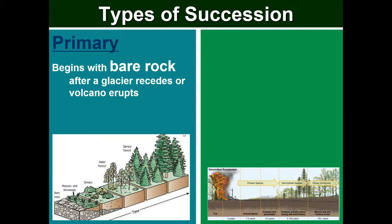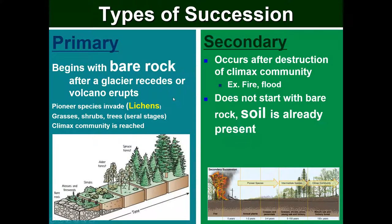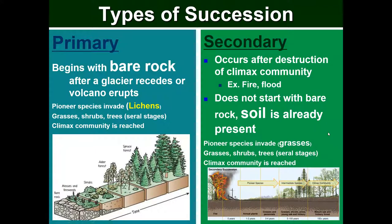There are two types of succession. Primary succession begins with bare rock, after a glacier recedes or a volcano erupts. The pioneer species invade — in this case lichens — followed by grasses, shrubs, trees, and finally the climax community. Secondary succession occurs after destruction of a climax community, for example by fire or flood. It does not start with bare rock — soil is already present. So the pioneer species that invade would be grasses or weeds, then more grasses, shrubs and trees, and finally the climax community is reached.